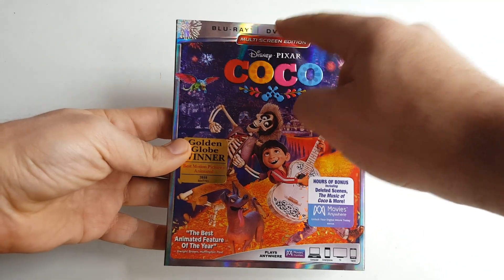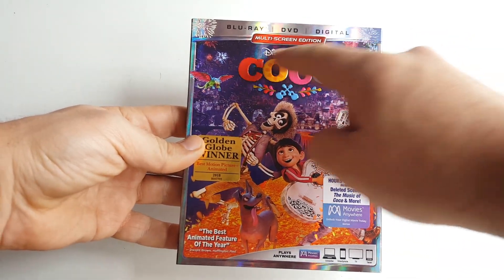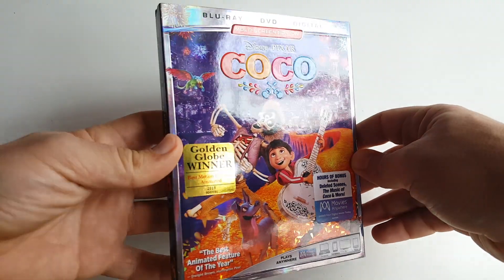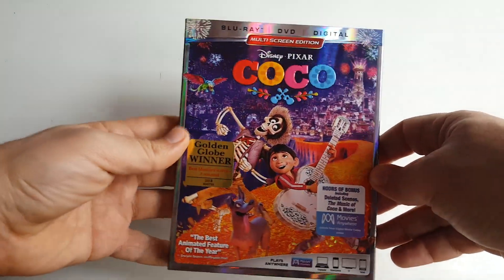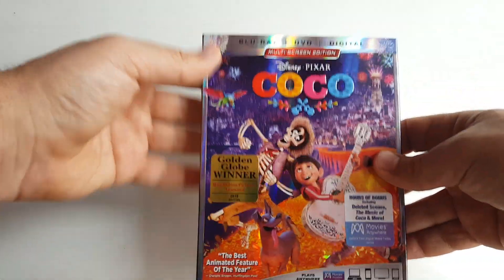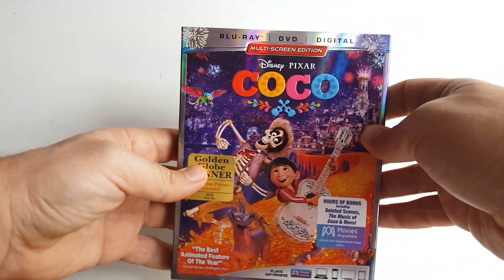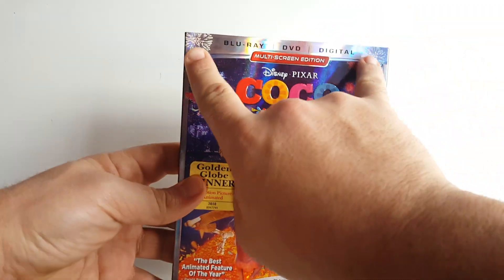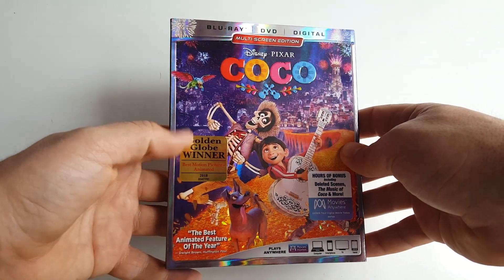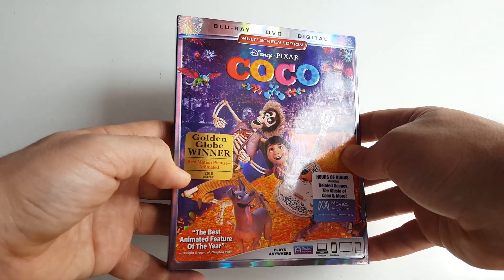All right guys, let's get to this unboxing and we'll come back and review it a little bit afterward. Here we have the Blu-ray, DVD, and digital combo pack of Disney Pixar's Coco. This is a beautiful release — right off the bat we get a glossy slipcover which really adds so much. Around the whole thing we get a nice border with hollow foil effects — you can see it shining back and forth, which actually makes the fireworks look like they're exploding on the front of the release.